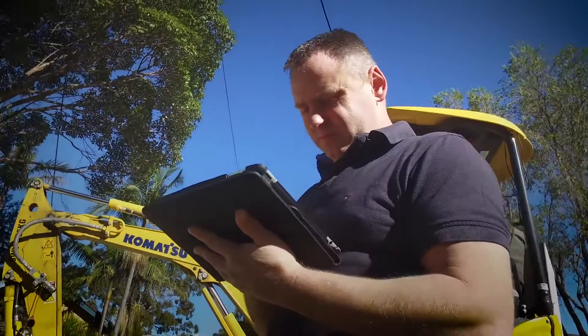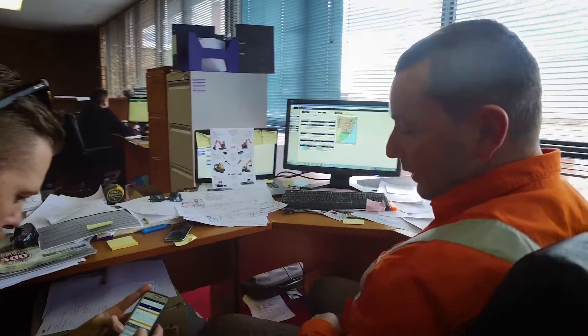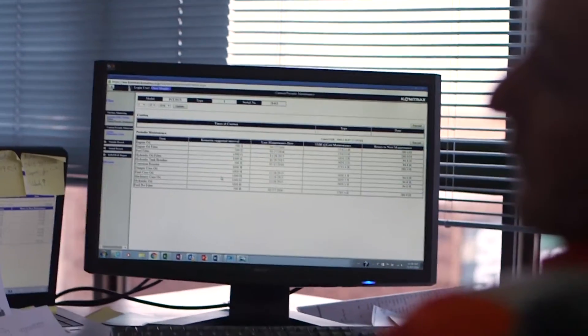Comtrax comes free — no hidden charges. Next year it's free and every year after that it's free. I was pretty impressed from the get-go that it's a pretty in-depth product. I know how my machines are operating, how they're going with regards to consumption and economy.